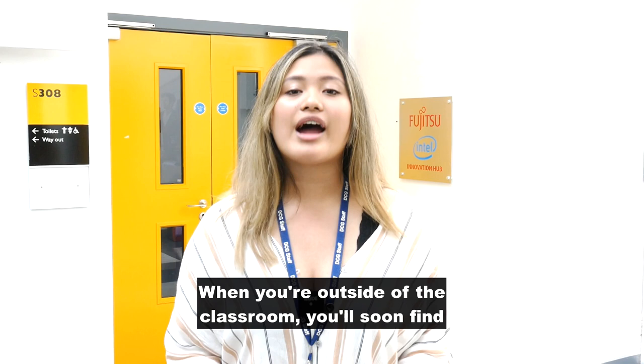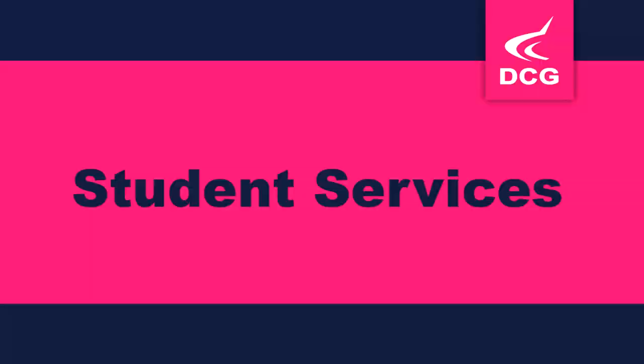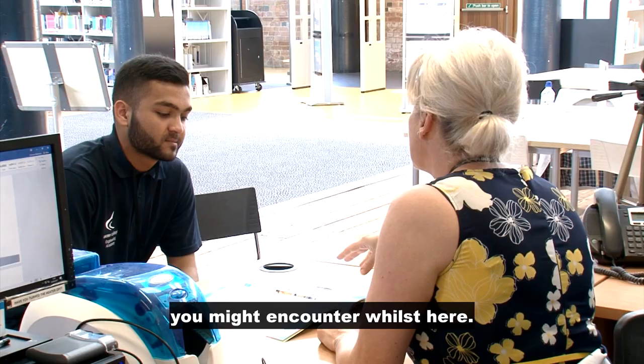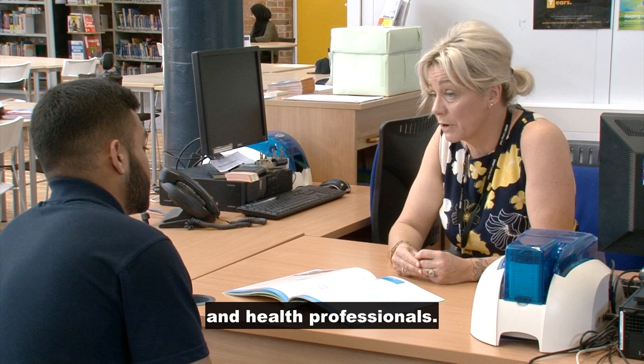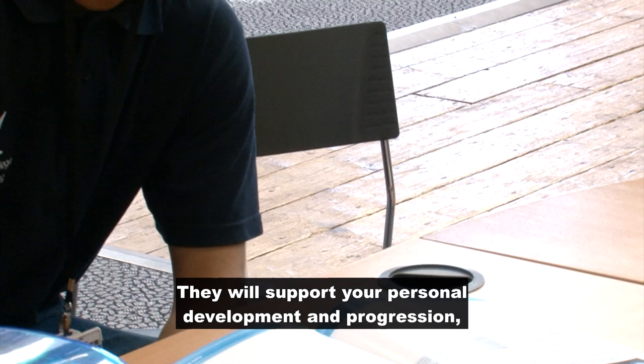When you're outside the classroom, you'll soon find that there are plenty of other resources to take advantage of within the college. Student services can help you with any problems you might encounter whilst here. They can provide counselors, educational support workers, and health professionals. They will support your personal development and progression and ensure you are equipped with the skills to succeed at college and beyond.